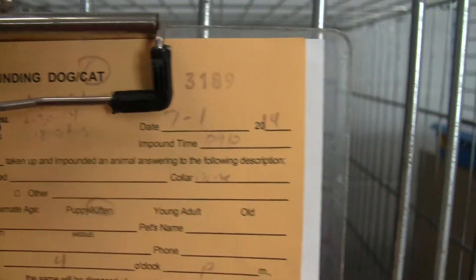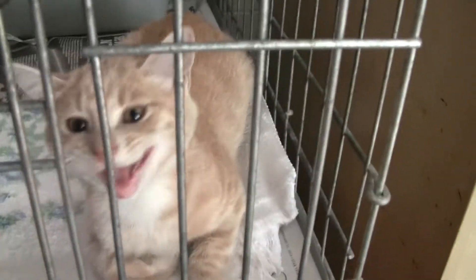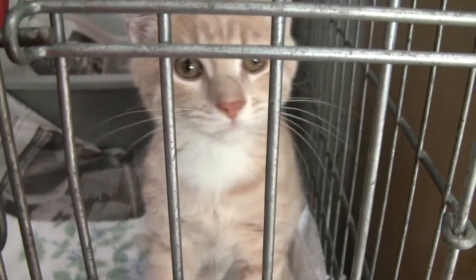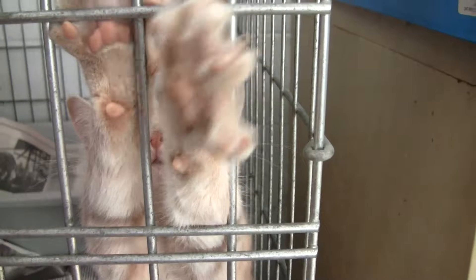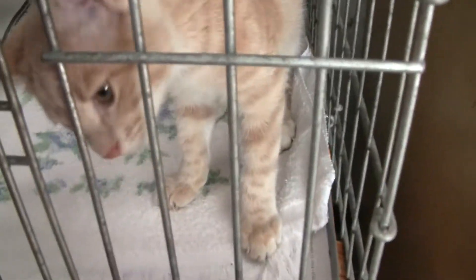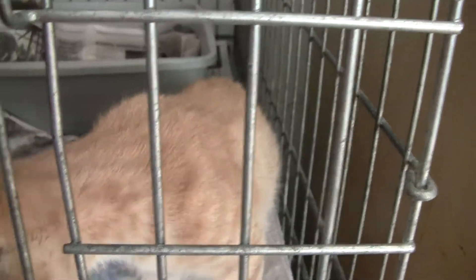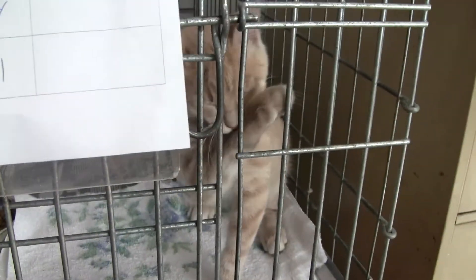So here we are in the quarantine overflow area. This one is a young male. Oh, are you going to help take pictures? What a cutie. He looks like he's doing pretty good. He has been sneezing, though, so that's why he's back here. Oh yep, there he goes.